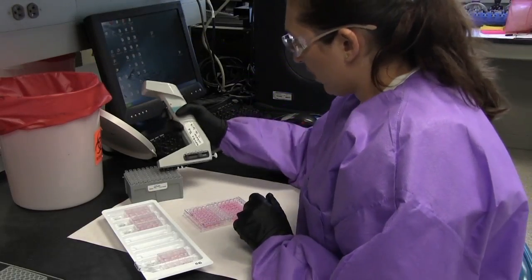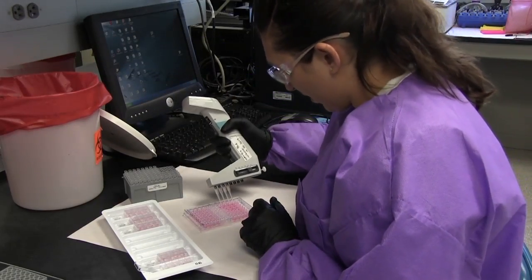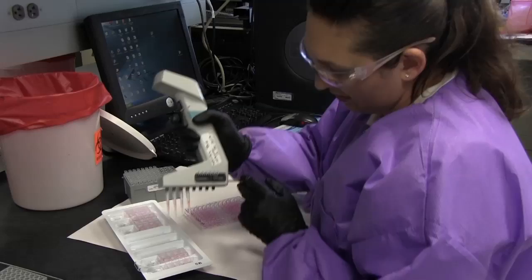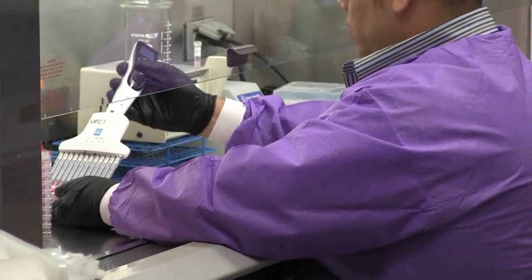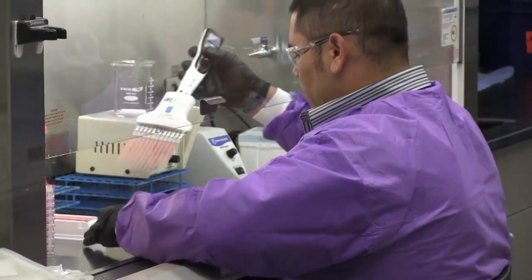So when we develop new assays, it shows that we are that type of laboratory and that other clients can come to us and we can provide that service. In addition, we are actually helping the world for rabies prevention and rabies treatment, which is very important. We're enhancing the ability to treat people and prevent rabies deaths.